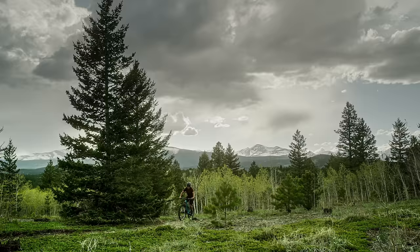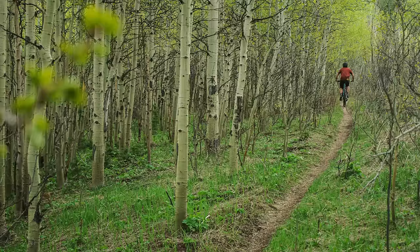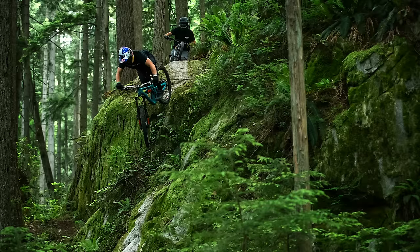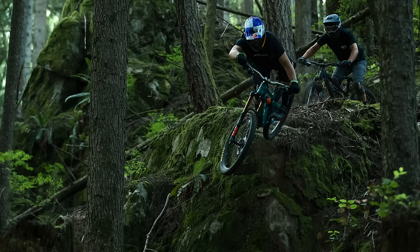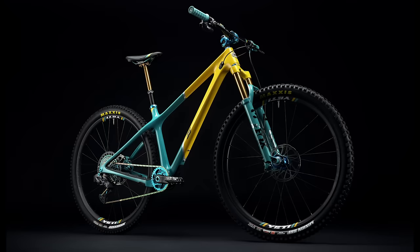Riders who are interested in pedaling or climbing efficiency, or who ride flatter and less technical trails, will prefer models with less travel like the SB115. Riders more interested in downhill speed and sending big features will want more travel from bikes like the SB150 or SB165. If you're looking for an all-rounder trail bike, the SB130 or SB140 will do the trick.